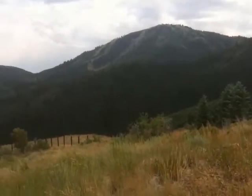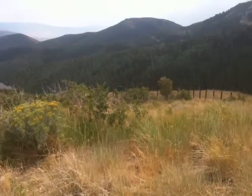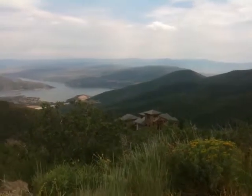Looking across at Pauld Mountain. This is the lot, which is fairly shallow. You've got a run that runs right behind it. You can see the house that's below you. Start picking up lake views.